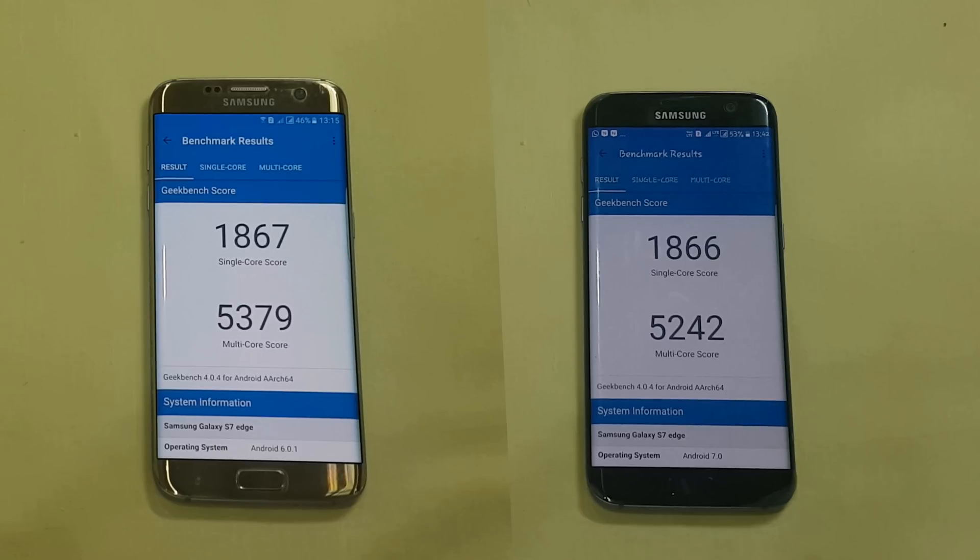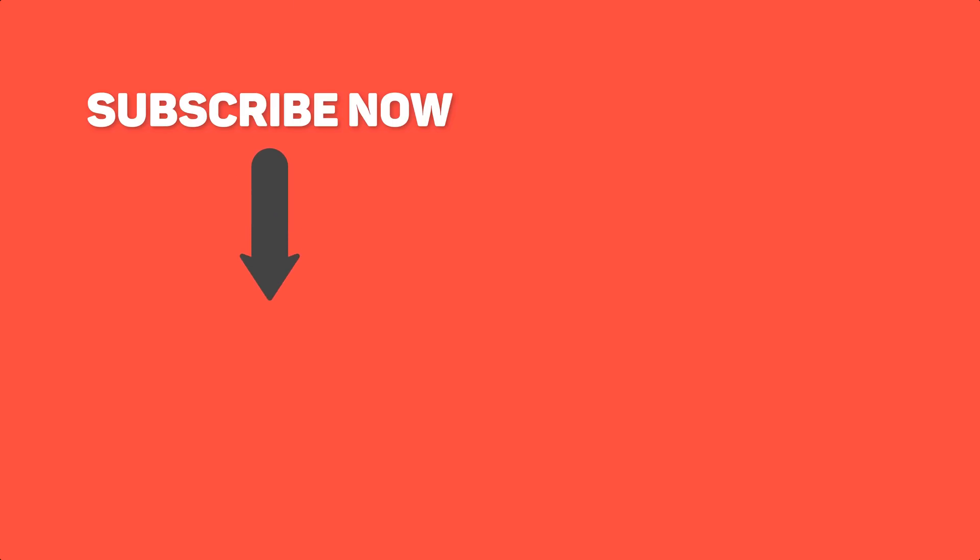Now checking the Geekbench scores of both phones, we can see that Marshmallow is a bit higher, concluding that Marshmallow is better than Nougat on the S7 Edge. Do hit the like button and subscribe to the channel, because that really helps. With that being said, this is Kefi from Noise, signing out.